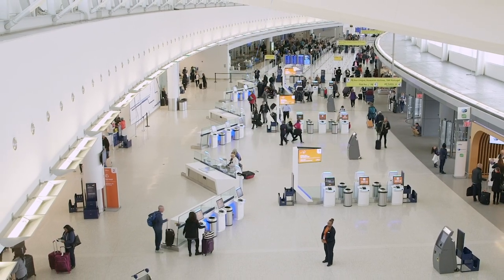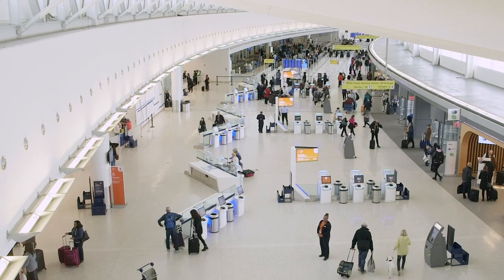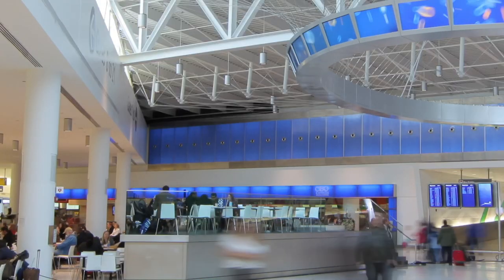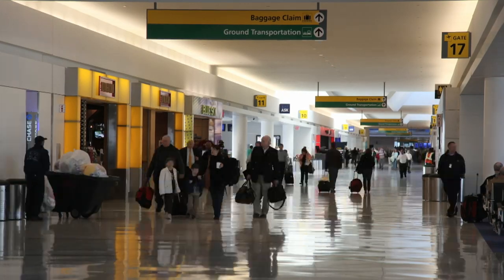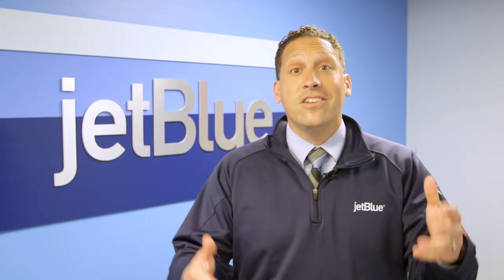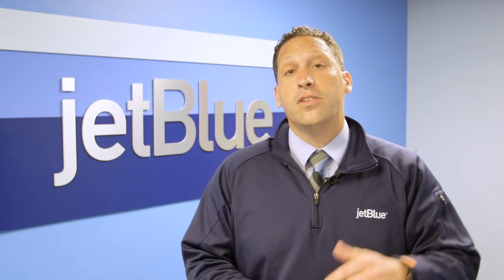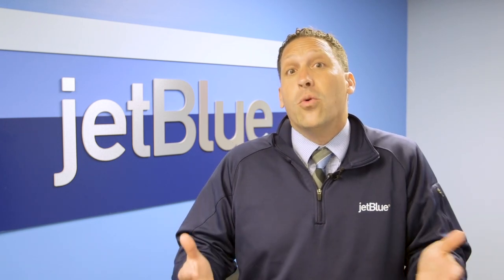Today we're at JetBlue's Terminal 5 at JFK Airport in New York City. This airport handles more than 60 million customers each year. Getting all those people where they need to go can be pretty complicated, but actually every airport still relies on the six simple machines to make it run smoothly. All you have to do is know where to look.